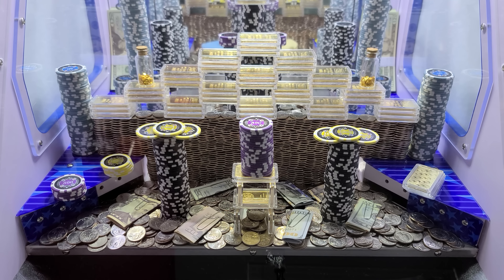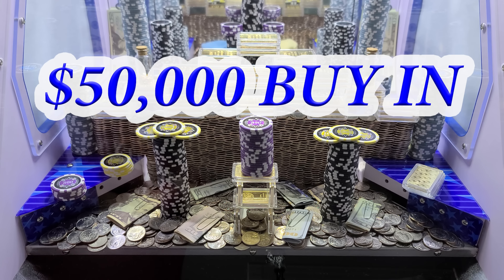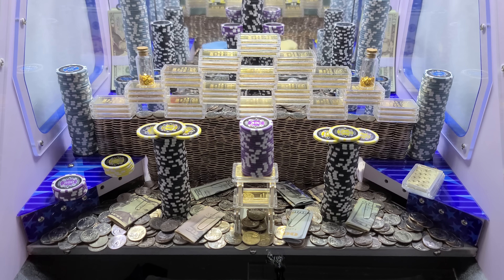Welcome back to the ultimate coin pusher. Today's buy-in is $50,000 and I have a half a cup of quarters. Let's get right into it — wish me luck.